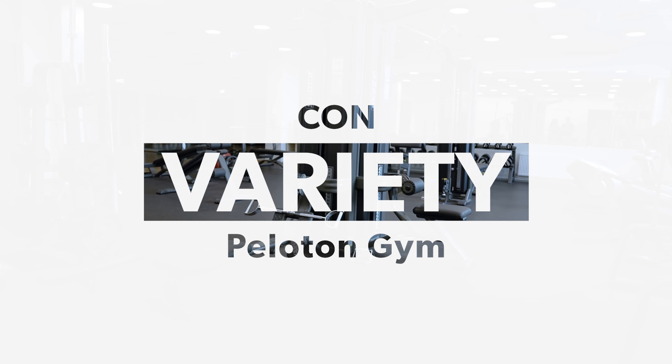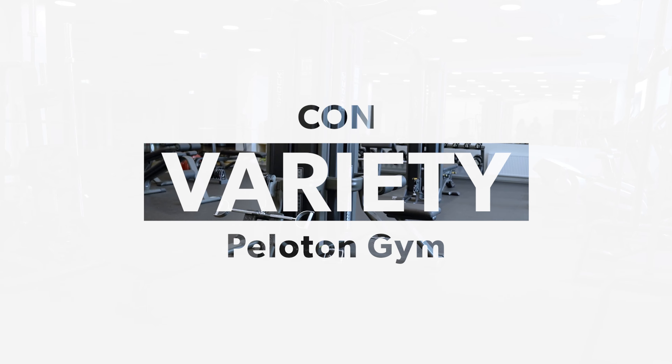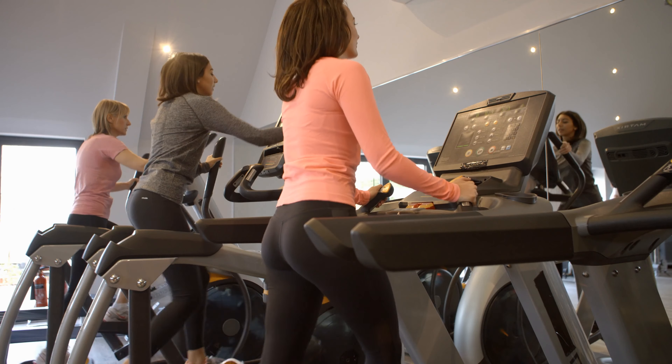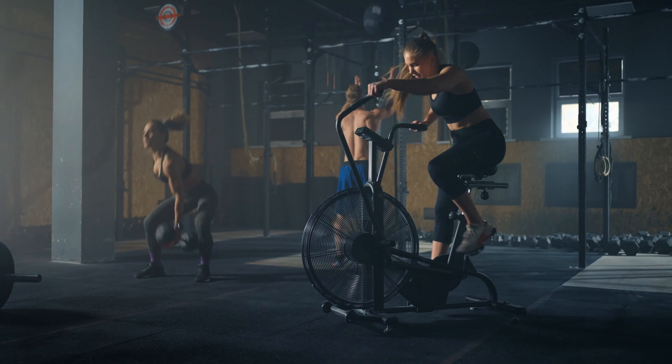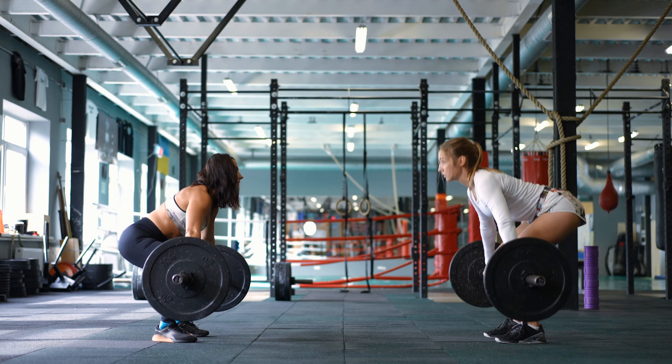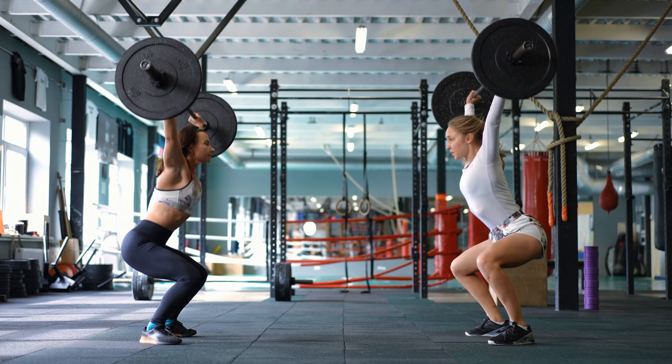Con? Variety. If you're one of those people that want to walk into a gym and just see a million options and pick whatever you feel like, this might not be the option for you. Now each one of these has a lot of different things within them and different ways to work out, but there are still just three options — a bike, a rower, and a TV platform — so it might not be the variety you're looking for.